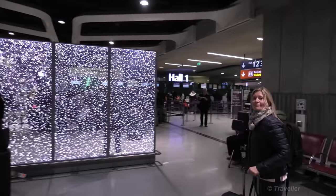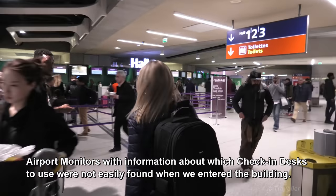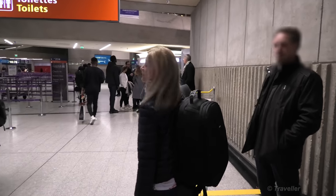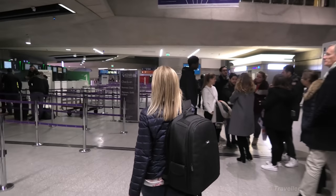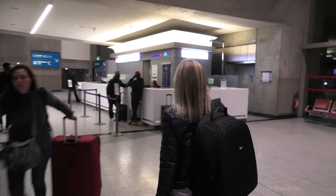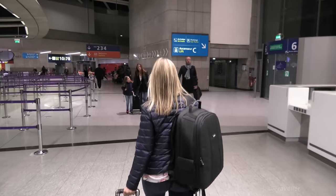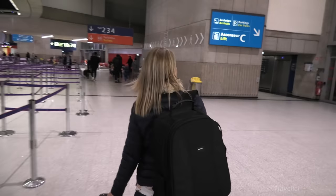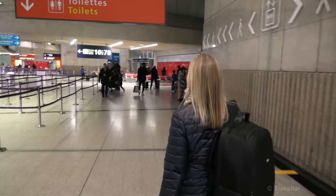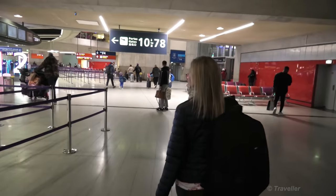And in we go. First things first, find out where we're going to be checking in from. There's a board — go down to the end. Large check-in area. We've got to go around; it is a circular terminal. I haven't seen any screens yet for the check-in gates. We should find our check-in area somewhere around here. Maro will put on a little bit of speed, as I always say. We've got some boards up ahead.